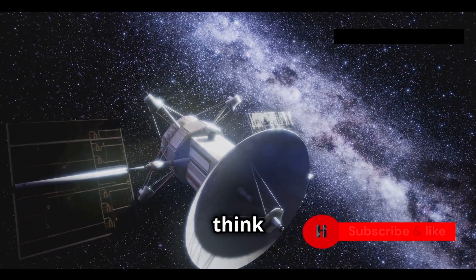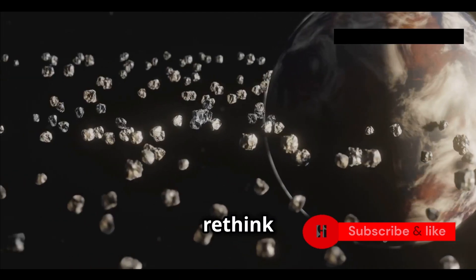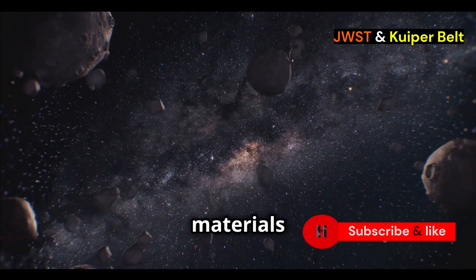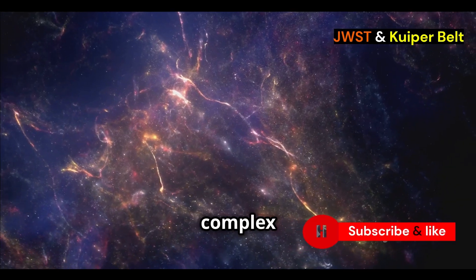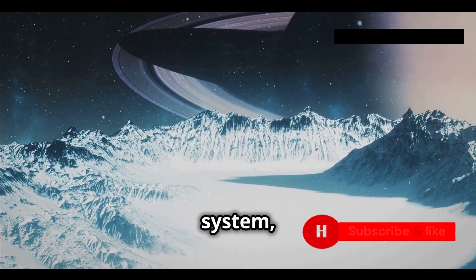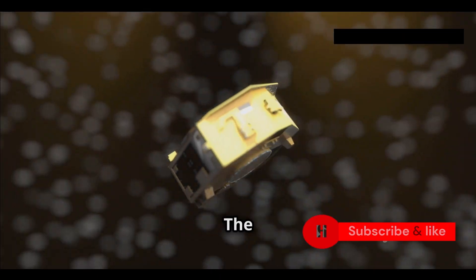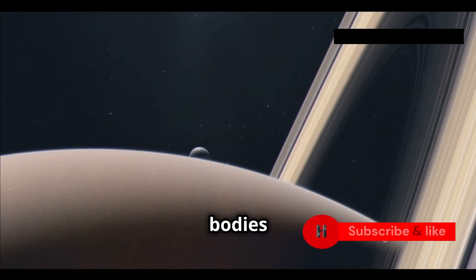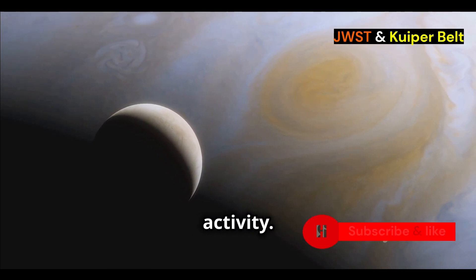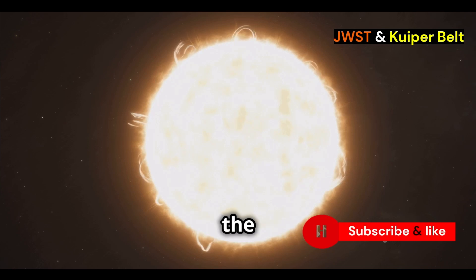Webb's Kuiper Belt discovery is changing how we think about how planets are formed. The unusual object it found doesn't fit our current models, meaning we might need to rethink how planets and other bodies form in solar systems. One big question is about the mix of materials — how did ice and complex organics end up together? In our current models, these materials usually separate; the ice stays in the outer solar system while the organics often move inwards. But this object suggests they can mix and stay together. The object's active surface is also a puzzle, suggesting there might be heat sources we don't yet understand in the outer solar system.